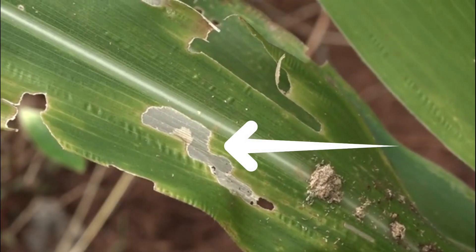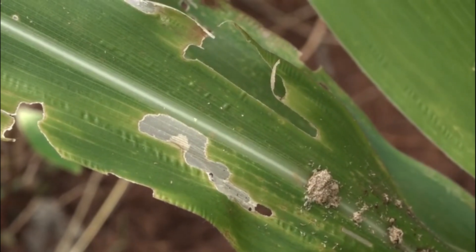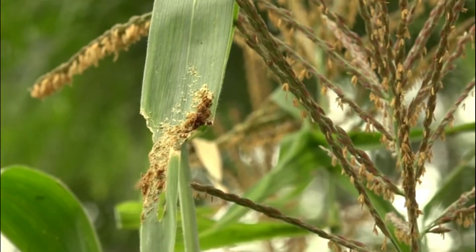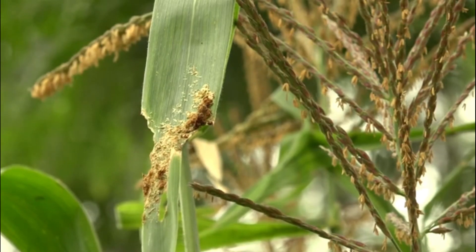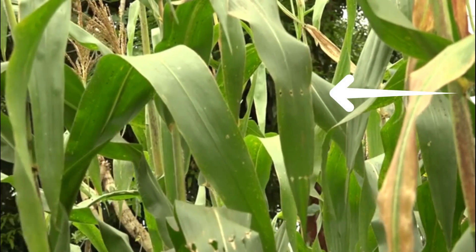When insects eat the leaves of crops, many farmers fear that they will lose the crop and turn to spraying chemical insecticides. But as the plants grow, they recover from much of the insect damage to leaves.